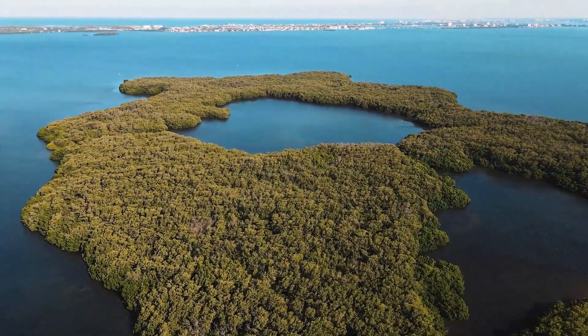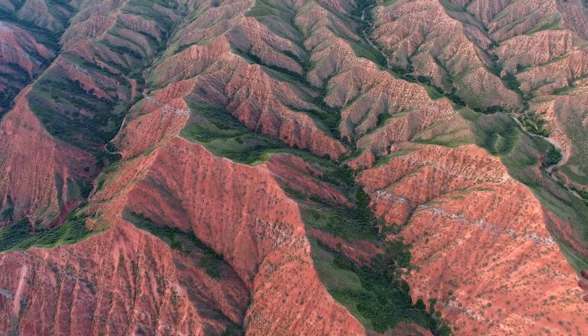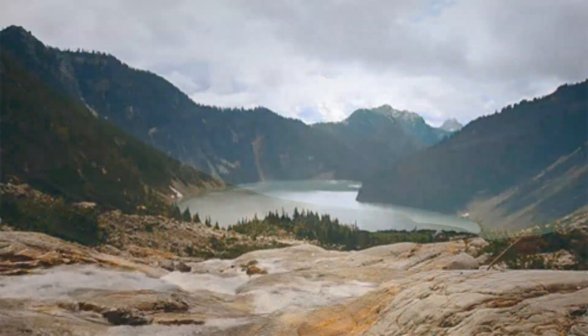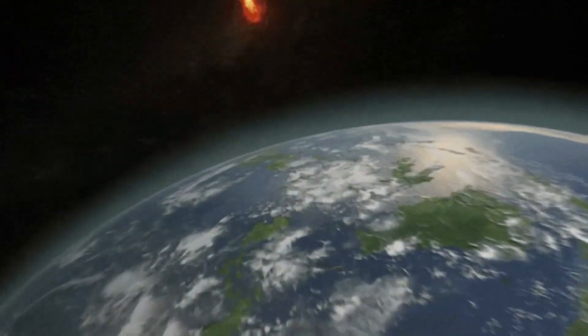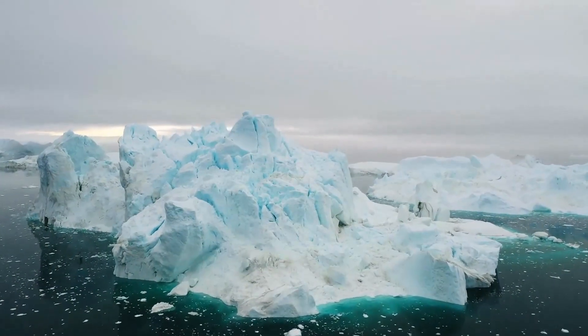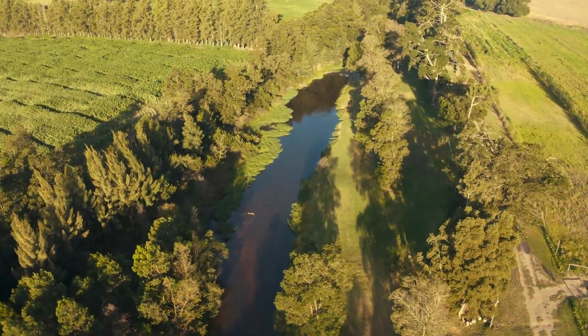Landforms are naturally formed features of the earth. They result from forces of the earth at work over time — tectonic plate movement, erosion by wind or water, deposition of sediment, and weathering, to name a few. But even meteorites from space cause landforms. Let's review the most common landforms that you can find on earth, many right outside your door.